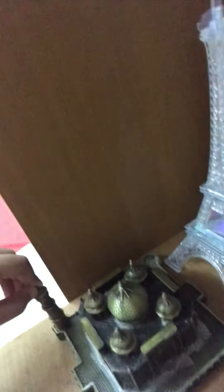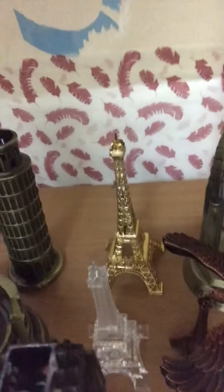But enough of all that, let's take a closer look at all of these souvenirs. We have tons and tons of them. Let's start with the Eiffel Tower. This is the Eiffel Tower.